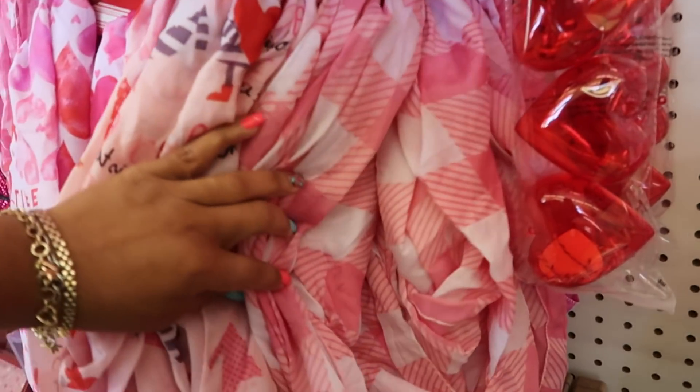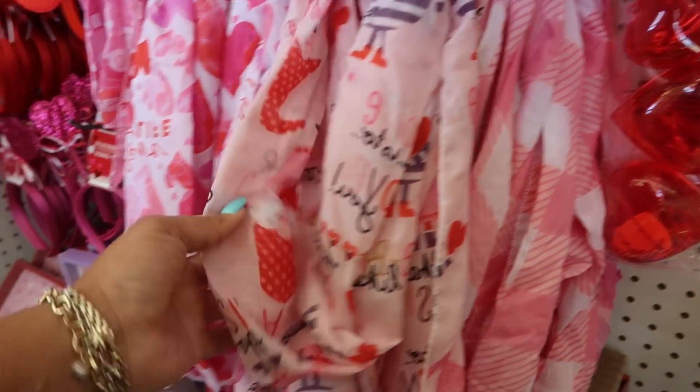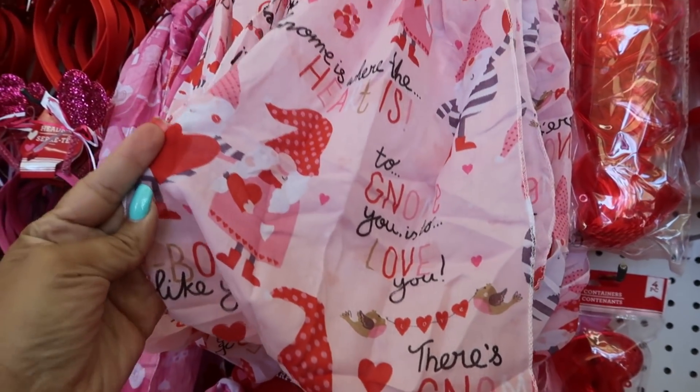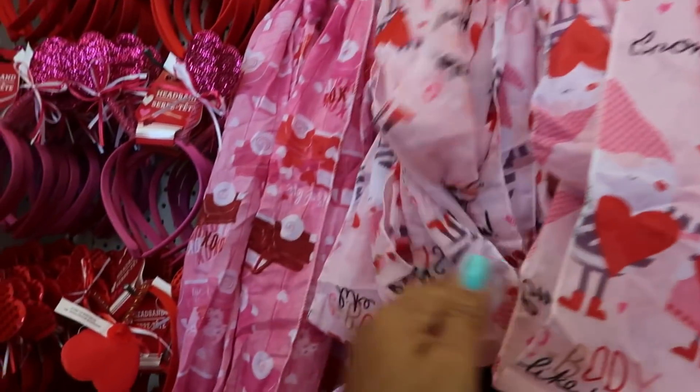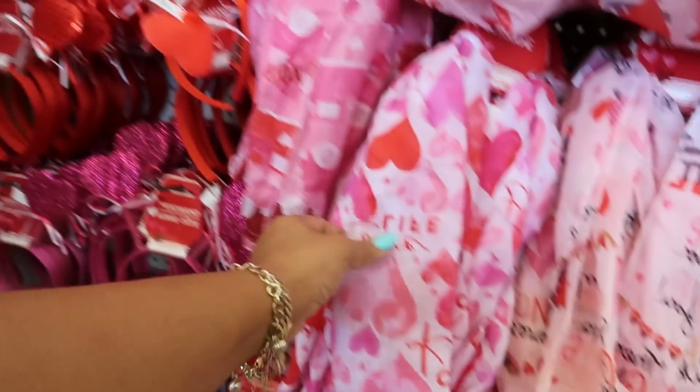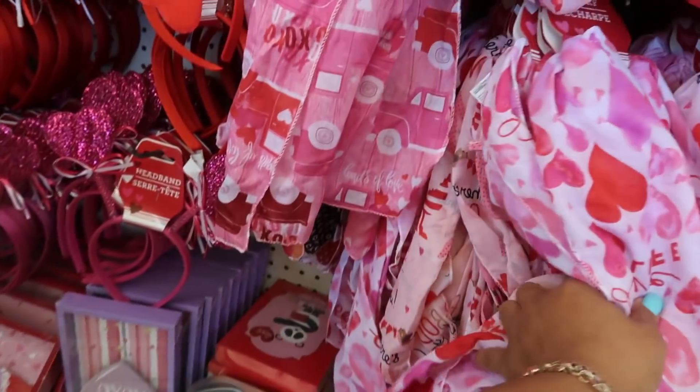They have some cute infinity scarves. You got the plaid. You got this one with the gnomes on it — Gnome is where the heart is. And then this one has the red trucks on it. I like that. This one with the hearts. Cute.